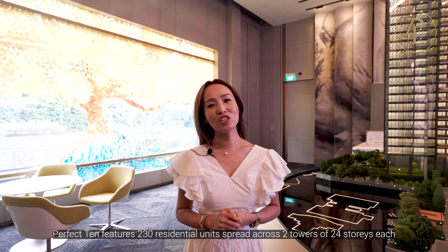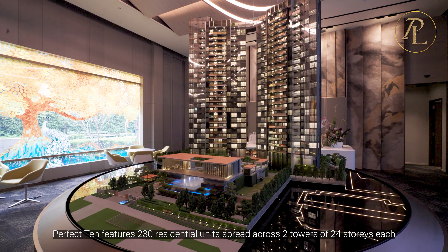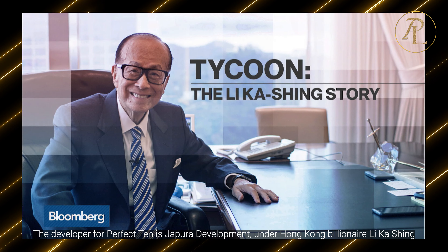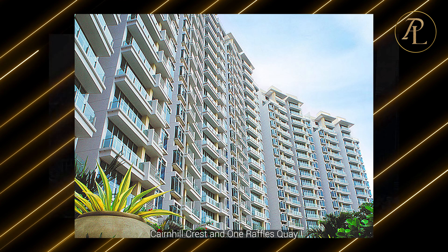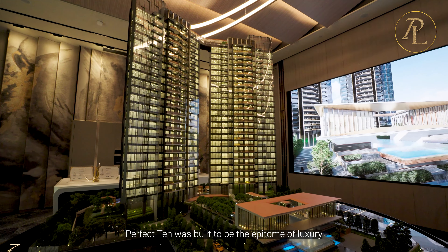Perfect 10 features 230 residential units spread across two towers of 24 storeys each. The developer for Perfect 10 is Jaapura Development under Hong Kong billionaire Lee Ka Shing, behind many successful projects including Marina Bay Financial Centre, Kent Hillcrest, and One Raffles Key. Perfect 10 was built to be the epitome of luxury.